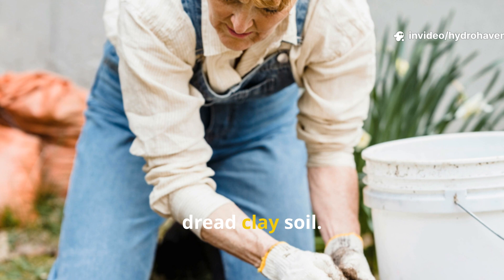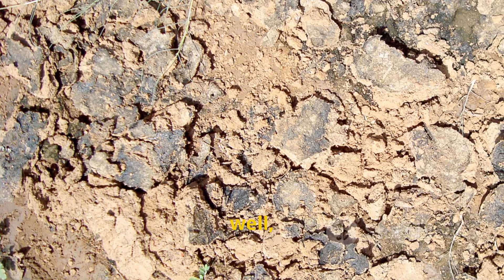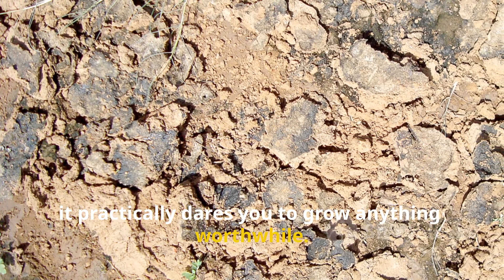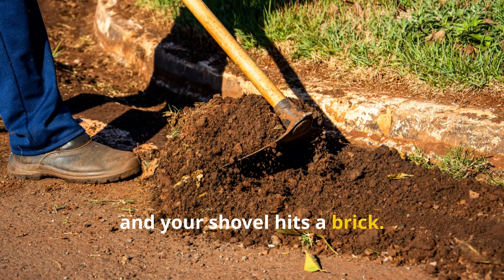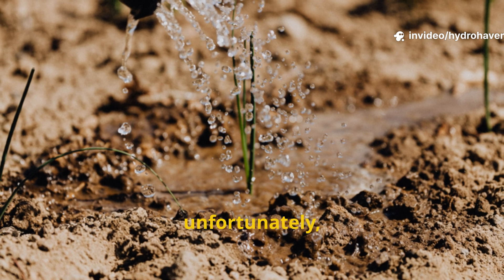Most gardeners honestly dread clay soil. It's heavy, sticky when wet, rock hard when dry, and it practically dares you to grow anything worthwhile. You dig and your shovel hits a brick. You water and the surface just stays soggy while the roots unfortunately suffocate.